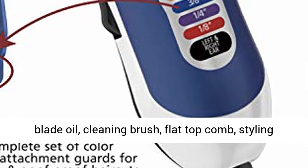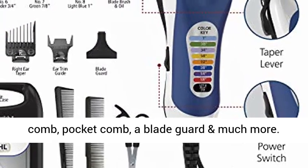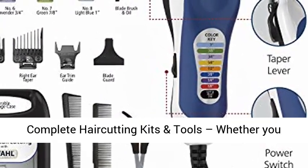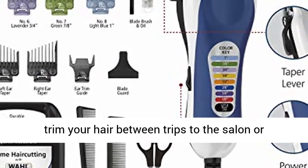The kit also includes ear trimming combs, 2 hair clips, blade oil, cleaning brush, flat top comb, styling comb, pocket comb, a blade guard, and much more.